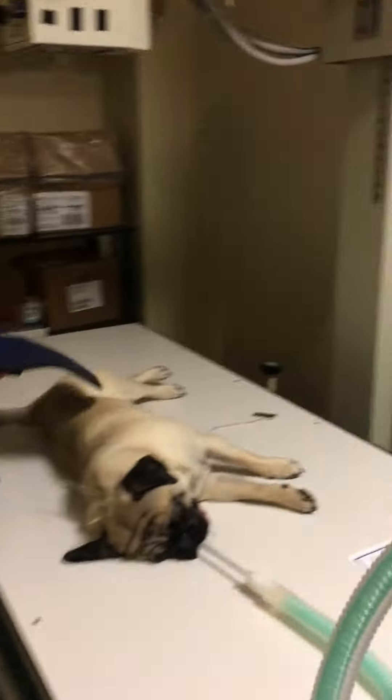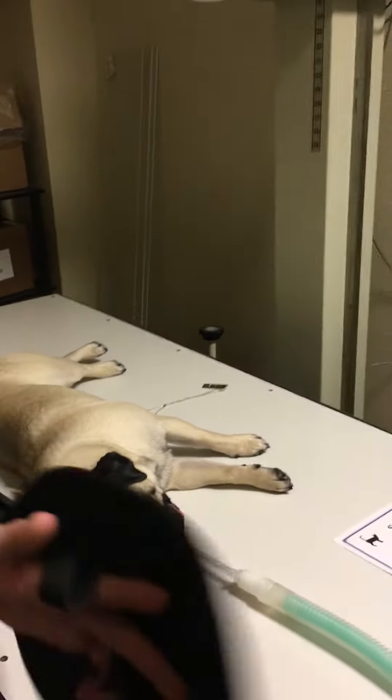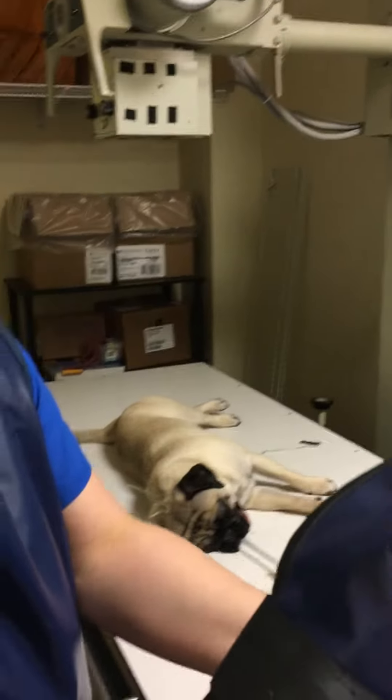And this is our patient. We're going to be taking a right lateral abdomen shot. He is under anesthesia, so we're breathing for him.